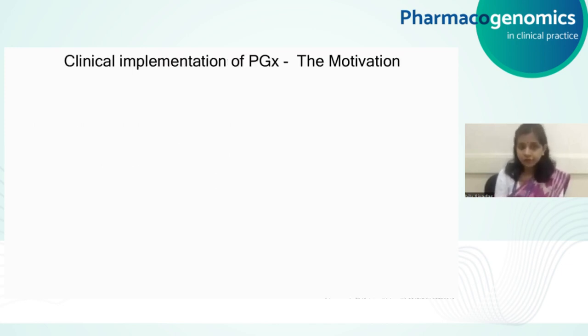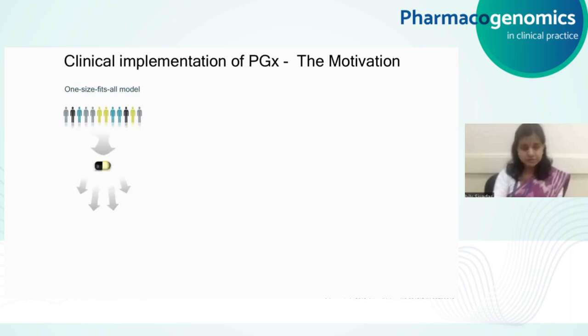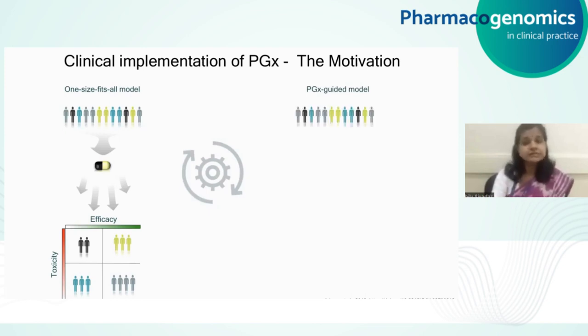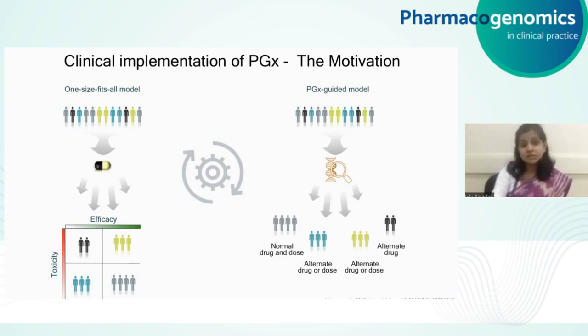One of the biggest motivations for implementing pharmacogenetics in the clinic stems from the mounting evidence that shows that the traditionally practiced one-size-fits-all model leads to a spectrum of responses in patients, ranging from those who have a high level of toxicity with very minimal efficacy, to those who are suboptimal responders, and finally those who respond adequately. There's a lot of research that hints at how genetic factors, which influence a majority of these responses, can be used to tailor prescriptions to each individual. Under this context, we have something called the pharmacogenetics-guided model, where genetic tests can be used to understand an individual's pharmacogenetic profile, which can be used to tailor the right dose of the right drug to each patient, thereby maximizing efficacy and minimizing toxicity.